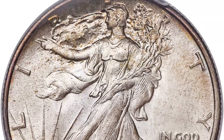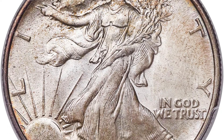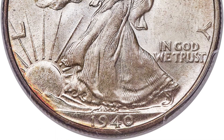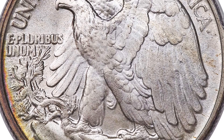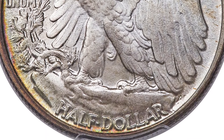Why would a 1940 half dollar coin sell for over $8,000? Because of its condition. This coin is a very, very nice coin — it is graded by PCGS at a mint state 68. There are probably not many of these that exist at a grade of 68. 70 is perfect, and this is at a 68, so it is very, very rare to have it in this condition.